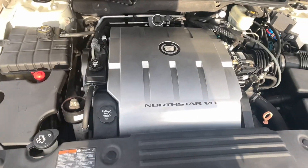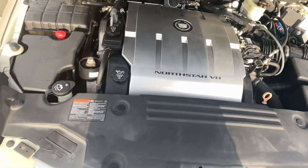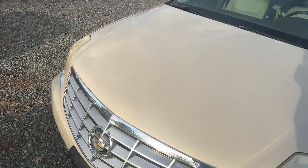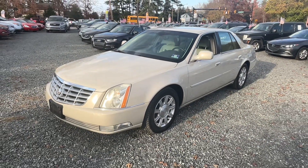Let's check this thing out under here. The Northstar V8 — super quiet, but it's a Cadillac.